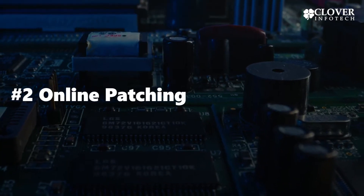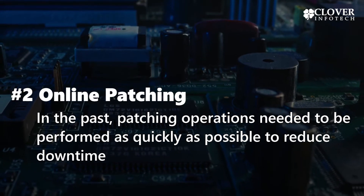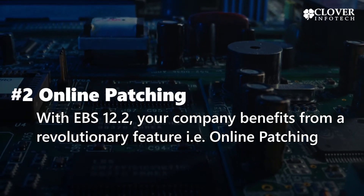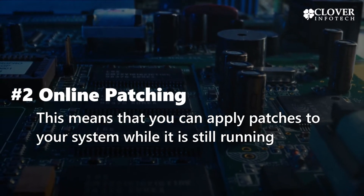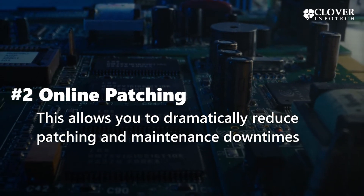2. Online Patching. In the past, patching operations needed to be performed as quickly as possible to reduce downtime. With EBS 12.2, your company benefits from a revolutionary feature that is online patching. This means that you can apply patches to your system while it is still running, allowing you to dramatically reduce patching and maintenance downtimes.